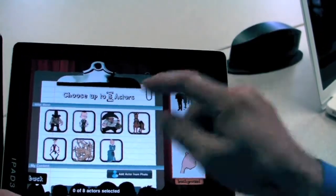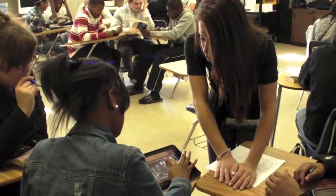It's also allowed us to provide local schools with support for their own tech integration, including training their faculty, and in this case, taking our students into those very classrooms.